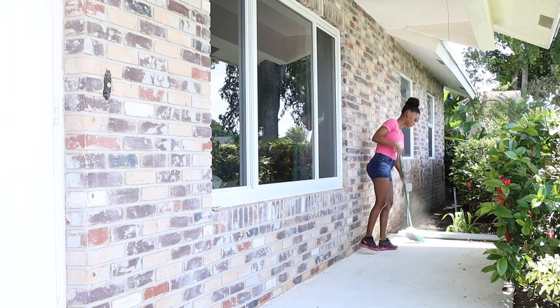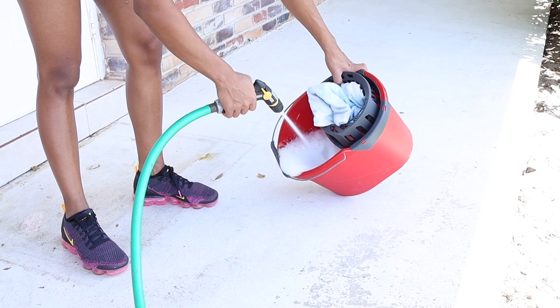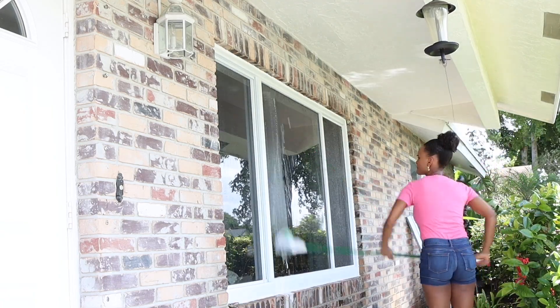I made a mix of soap and Clorox and this is what I use to clean the floor.